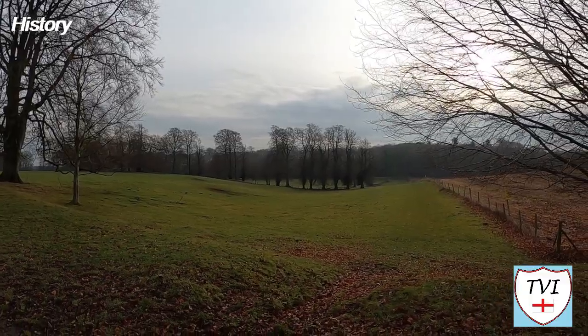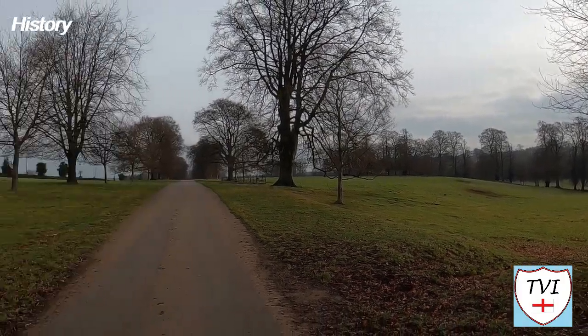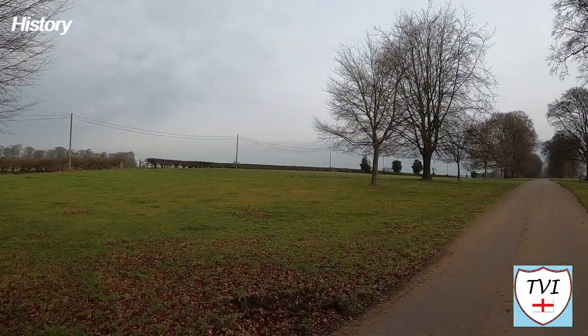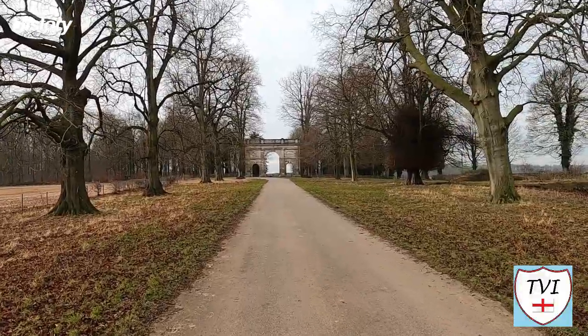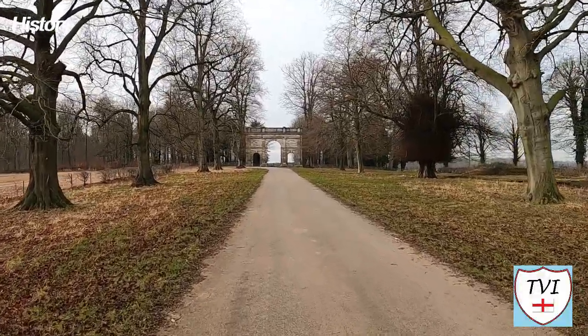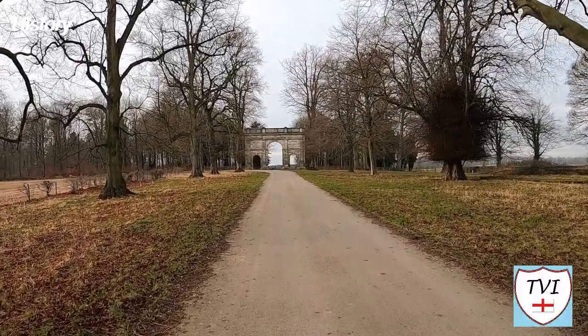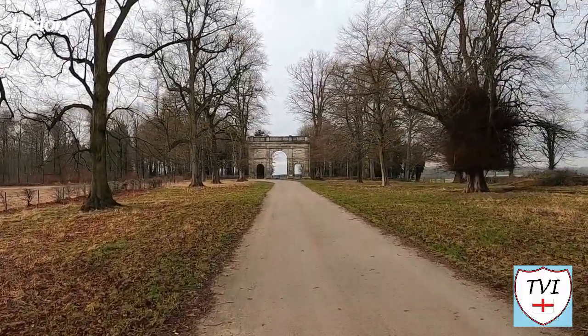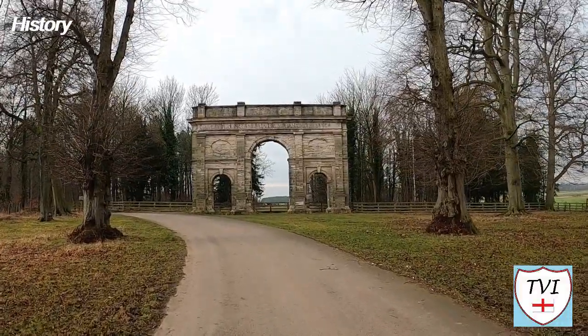Sometime after 1905, much of the contents and smaller architectural features of Parlington were transferred to Lotherton Hall, which now contains much more Gascoyne memorabilia and is of course open to the public. The estate was used by the Army during both World Wars, and structures built during the Second World War by soldiers of Number 3 Vehicle Repair Depot — part of the Royal Army Ordnance Corps — are still in existence.